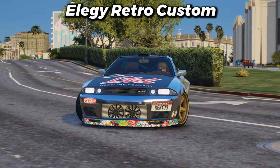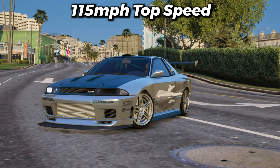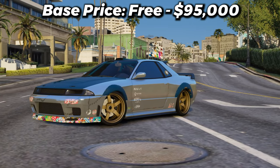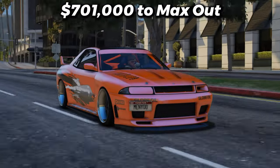Speaking of retro vehicles, you can't forget about the LG Retro Custom. With a 115 mile per hour top speed, you can get the base version for free or $95,000, and upgrade it to the retro version for $904,000. And if you want to max this car out, it'll cost you $700,000.